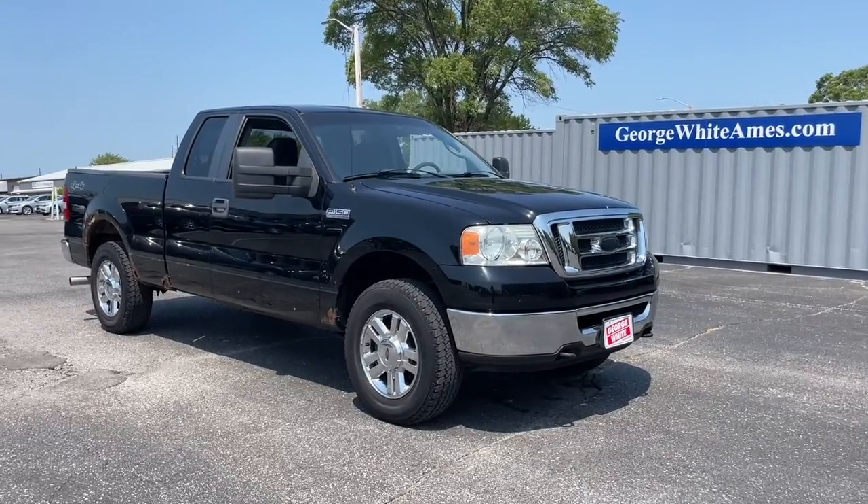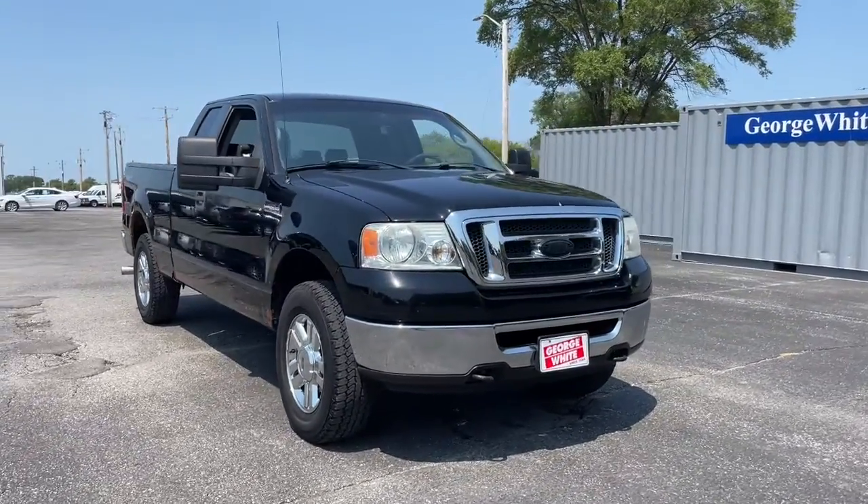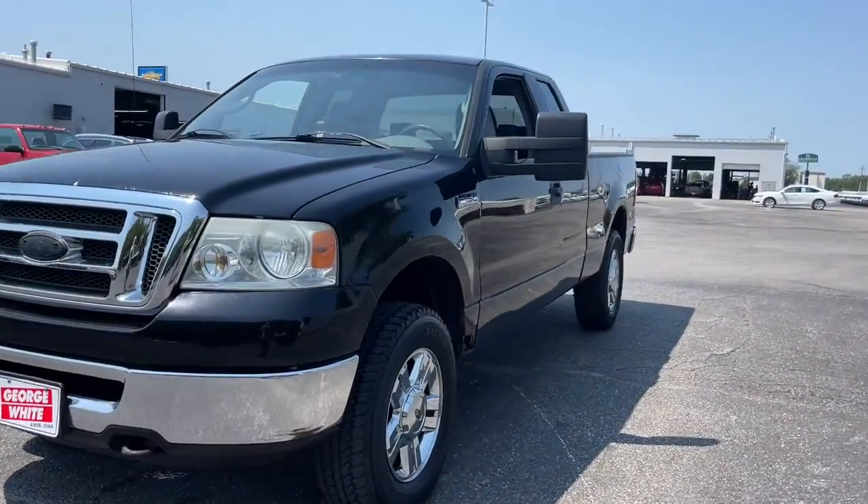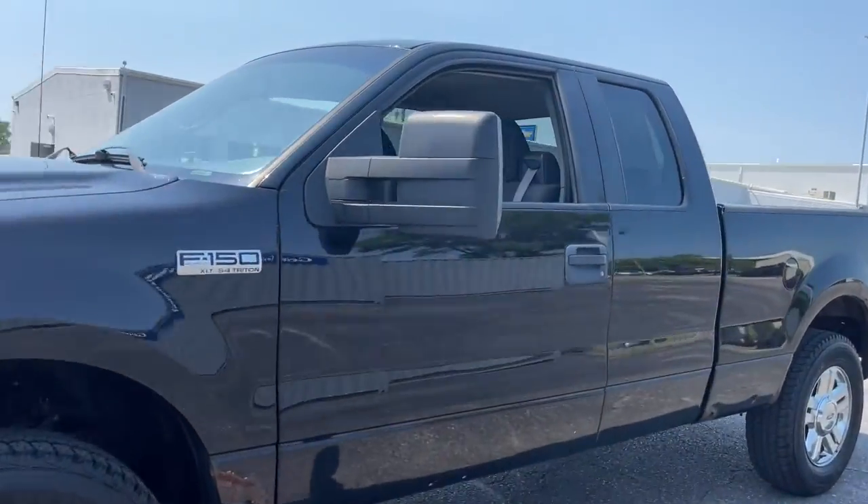Get into a car with value. 2008 Ford F-150. With less than 150,000 miles on the odometer, this vehicle stands out from the rest.